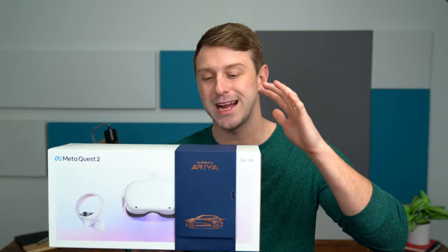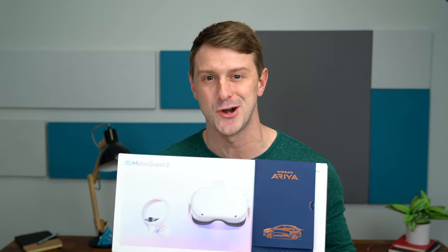We're gonna check out this custom unboxing, see what comes inside, and then get the headset on. You'll be able to see what I see and check out the new Nissan Aria. If you do want to check out this experience for yourself, I'll post a link down in the description of the video, but let's get started.